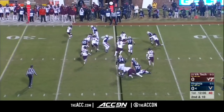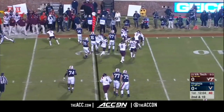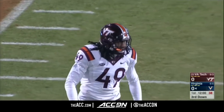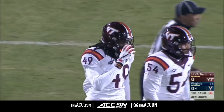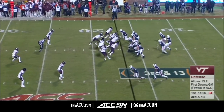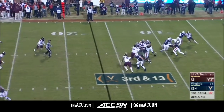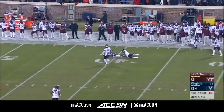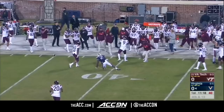This is Olamide Zaccheaus, a very dangerous offensive weapon, but Tremaine Edmonds — one of the best linebackers in the country — tracked him down. On third and 13, Benkert tipped and incomplete.